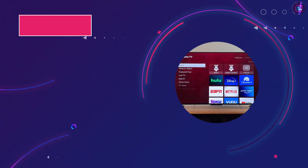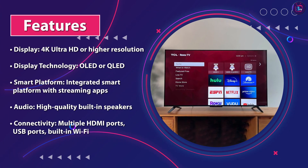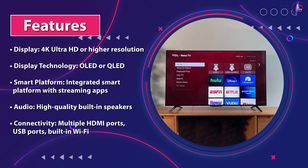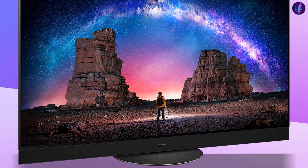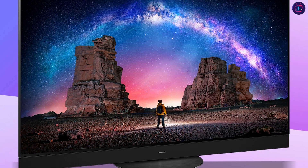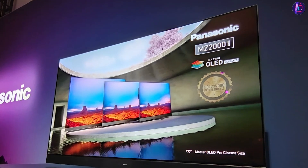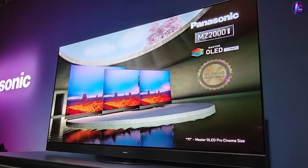The Panasonic MZ-2000 offers a comprehensive range of connectivity options to accommodate various devices. It includes multiple HDMI ports, USB ports, and audio or video inputs, allowing you to connect gaming consoles, Blu-ray players, sound systems, and more. The TV also supports wireless connectivity, such as built-in Wi-Fi and Bluetooth, enabling easy pairing with other devices.